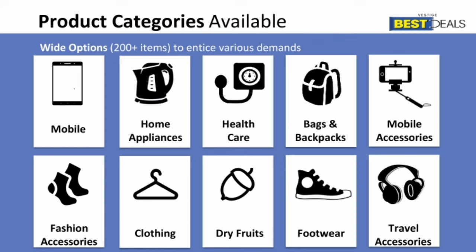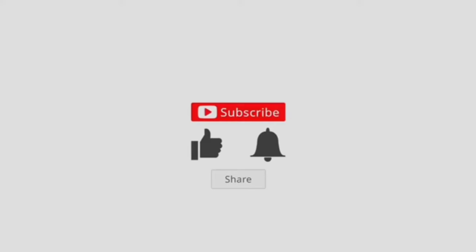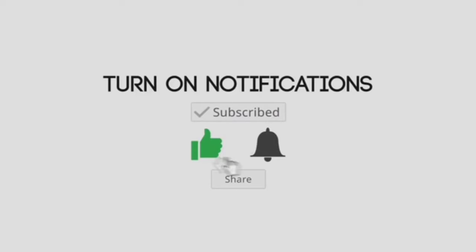Hope this video is helpful for you. Like, share, and subscribe to my channel for more videos. Thank you for watching and wish you wealth.